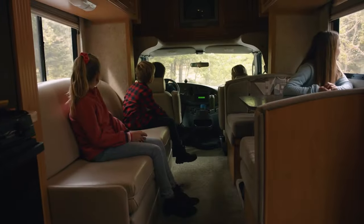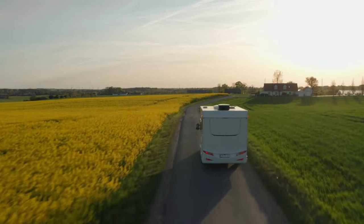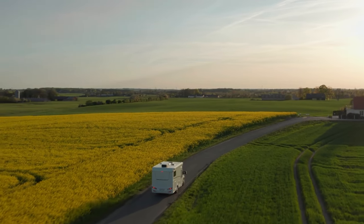Finding a Class C RV that has your infants and toddlers in mind may seem like a daunting task at first. However, with some research and some important answers to questions, you'll no doubt find a Class C that works perfectly for you and your family.